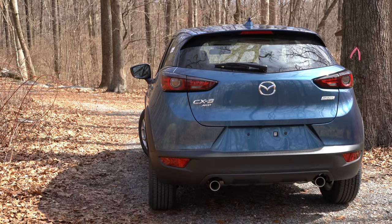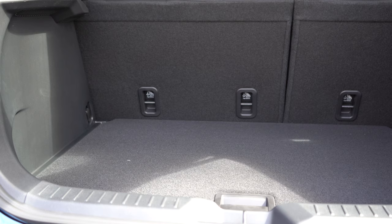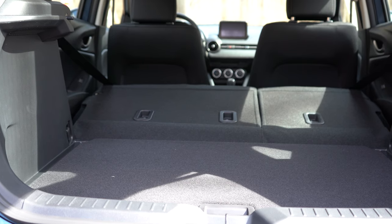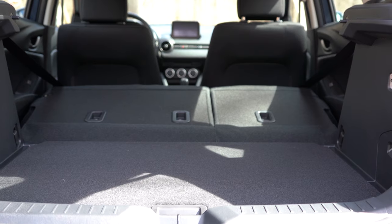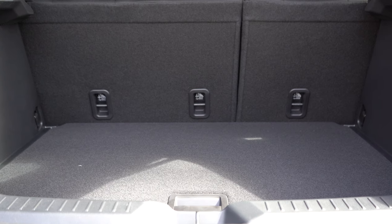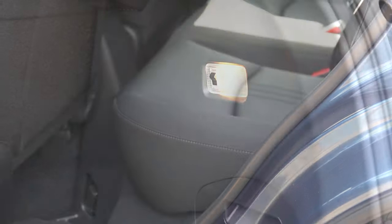Now around back, the rear liftgate is a manual lift gate as expected — just lift up underneath it to open. Once open, cargo capacity comes in at 17.8 cubic feet, and with the 60/40 split rear seats folded down that bumps up to 42.7 cubic feet. That's slightly below average for its class — Mazda tends to trade a little cargo space for more driving enjoyment. You'll also find a cargo area light back there.